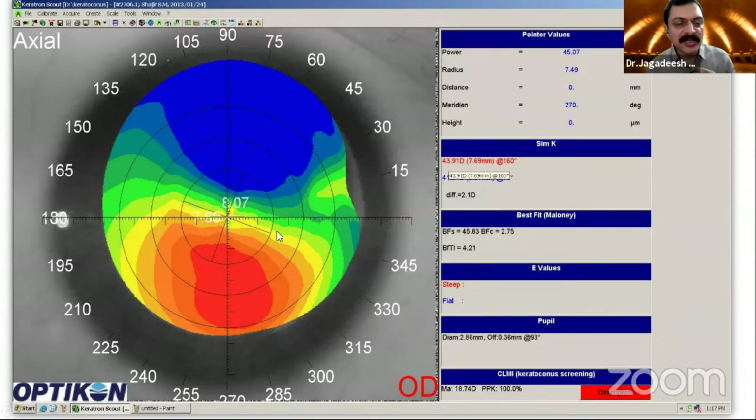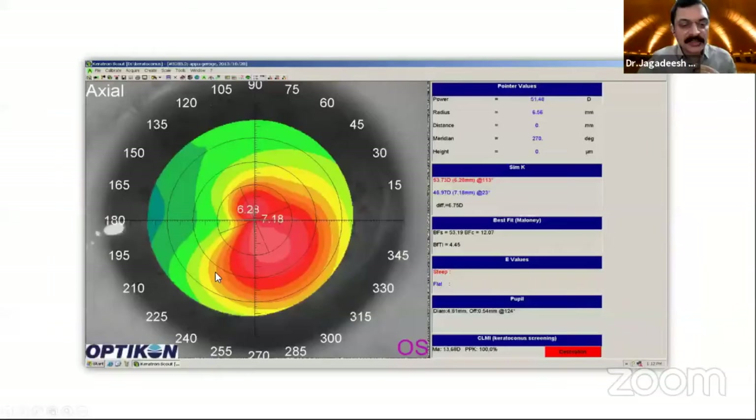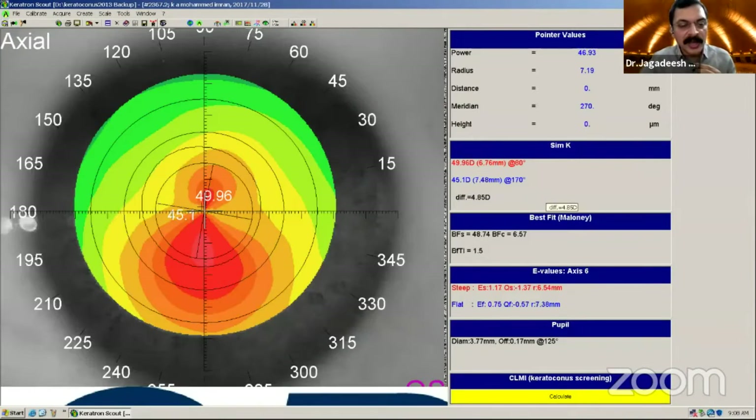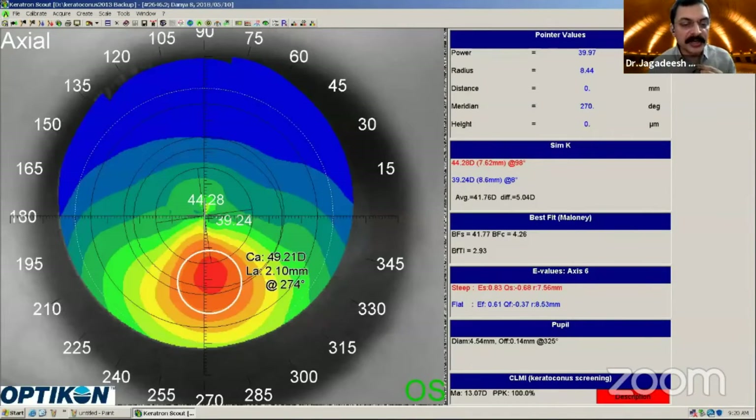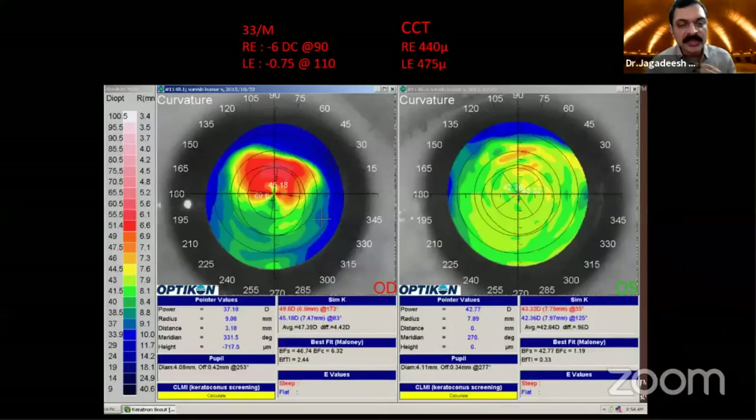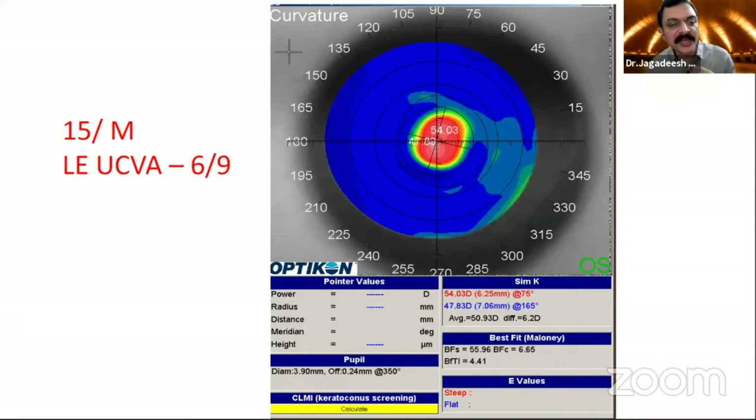Why should we customize? This cornea — if you look at it — the superior cornea is already flat; we don't want to flatten it further. The inferior cornea is the only cone. This is a paracentral cone, this is a central cone, this is an almost symmetrical bowtie, a little asymmetrical bowtie, this is a totally inferior cone, this is a very early keratoconus, and this is a superior keratoconus. If you do the same thing for every patient, it doesn't make sense.